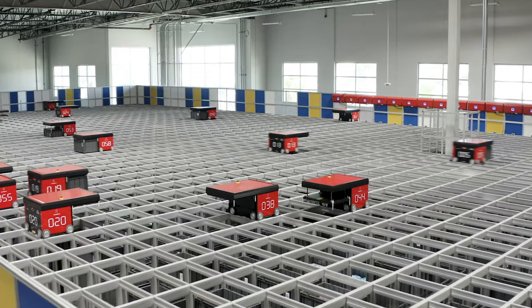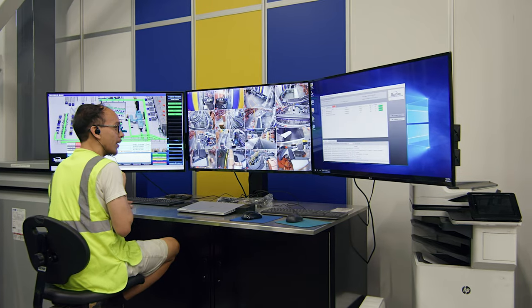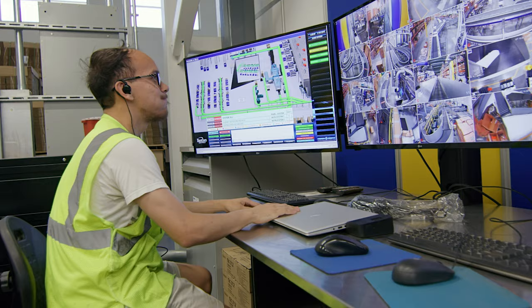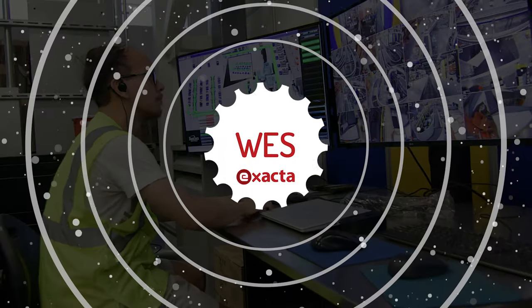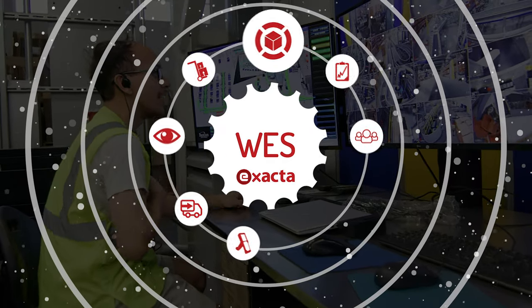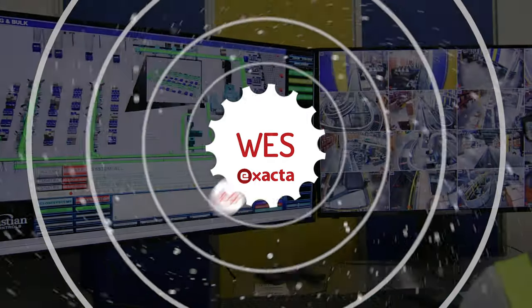Beyond the hardware, Best Buy invested in the right software to control its new facilities and add visibility throughout its supply chain. Bastion Solutions' Xacta Warehouse Execution System has given Best Buy a single platform to monitor system operations at RDCs and MEXs.